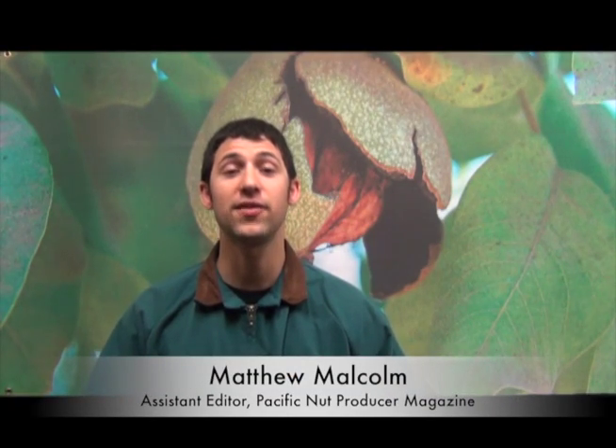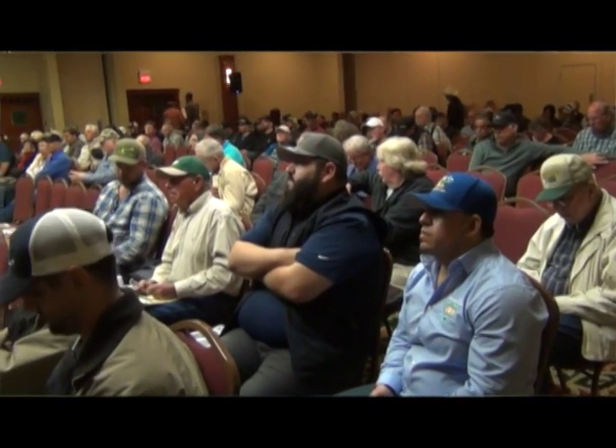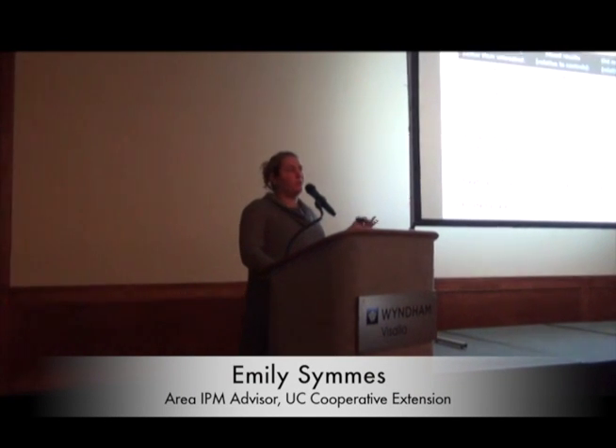Hello, I'm Matthew Malcolm with Pacific Nut Producer Magazine reporting from the annual Tri-County Walnut Day in Visalia. One of the featured speakers today was UC Farm Advisor Emily Sims, who addressed a peculiar situation growers are facing right now with frosted scale. Historically it hasn't been a big issue in the orchard, but this year has been like no other in the last 30 years.